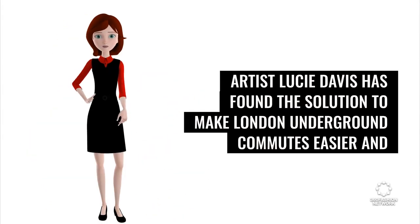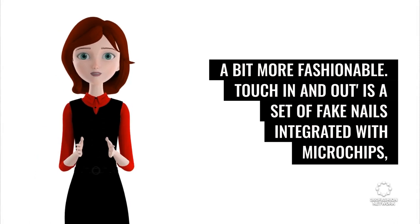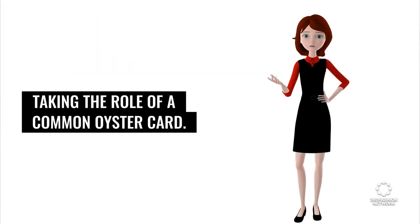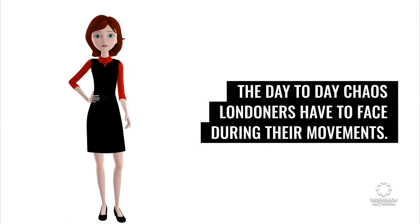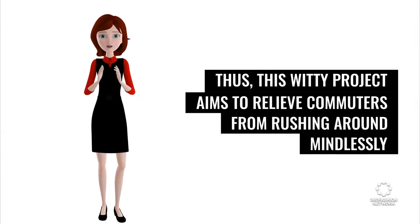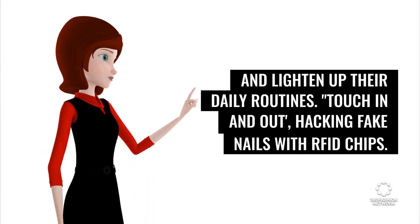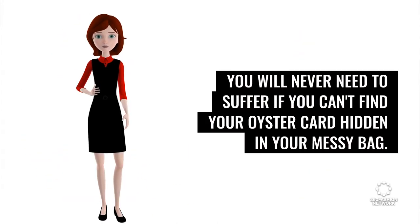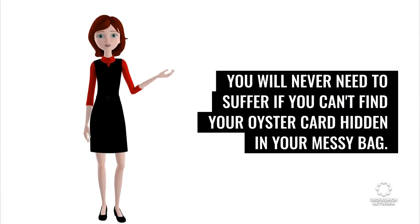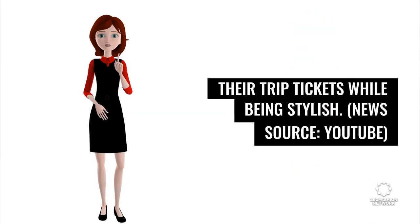Alright, first up, artist Lucy Davis has found the solution to make London Underground commutes easier and a bit more fashionable. Touch In And Out is a set of fake nails integrated with microchips, taking the role of a common Oyster card. The artist came up with the idea in an attempt to reduce the day-to-day chaos Londoners face during their movements. This witty project aims to relieve commuters from rushing around mindlessly and lighten up their daily routines. Touch In And Out — hacking fake nails with RFID chips — means with a single swipe of your fingertips, you will never need to suffer if you can't find your Oyster card hidden in your bag. The project offers Londoners the fastest way to pay for their trip tickets while being stylish.